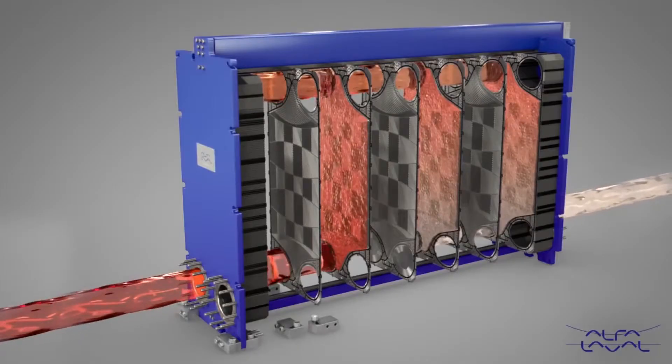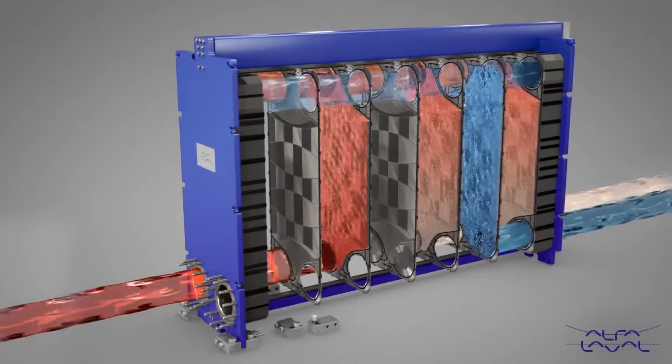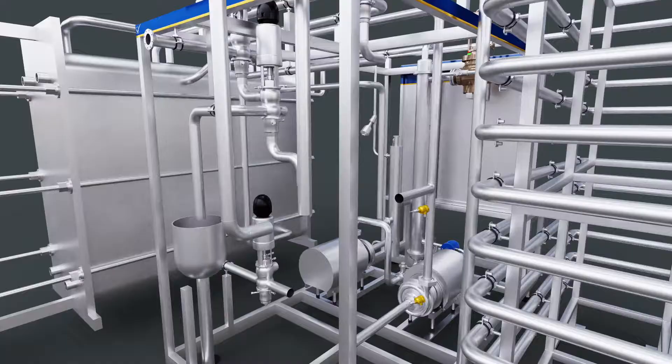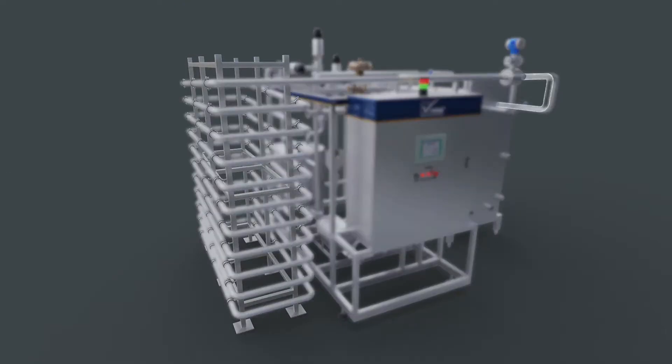Inside the plate heat exchanger, milk flows from both sides of the plate exchanging heat. After the first stage of the regeneration section, milk is passed through a separator unit. Then this milk is passed through the heating section, and later it is retained in a holding pipe for approximately 16 seconds.